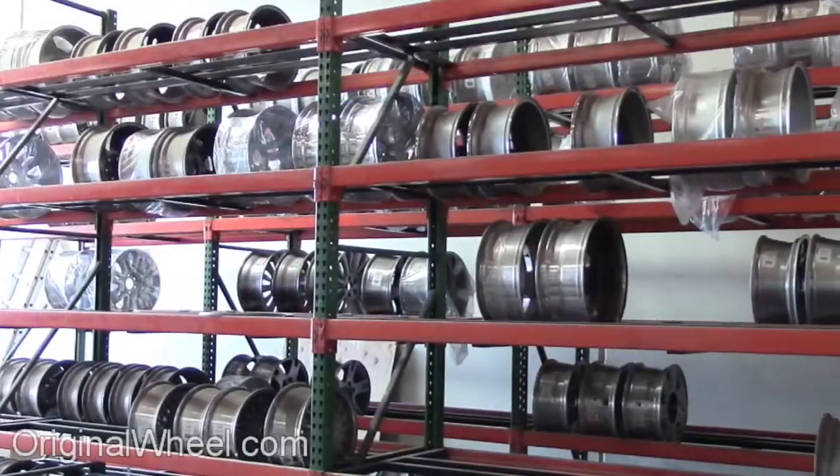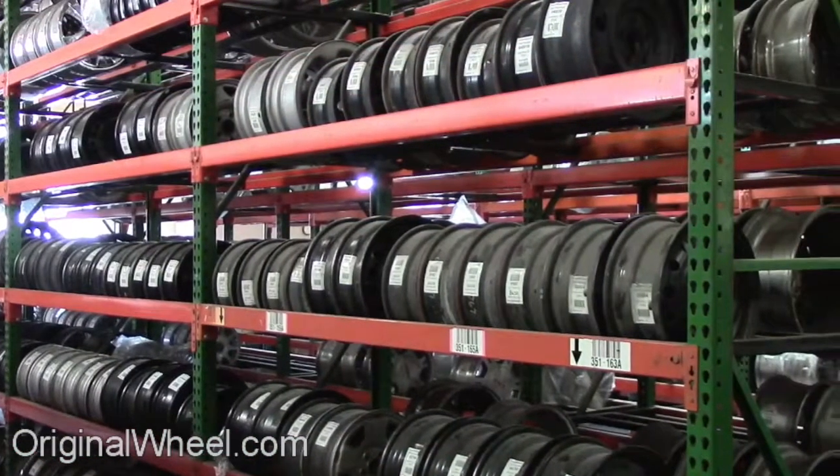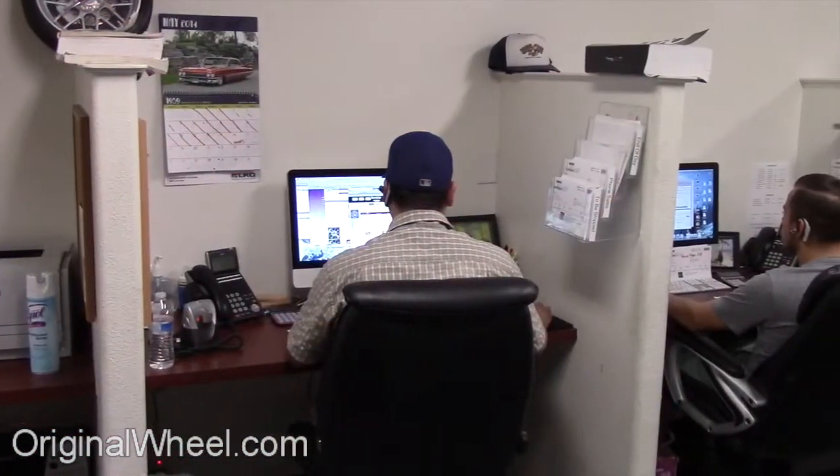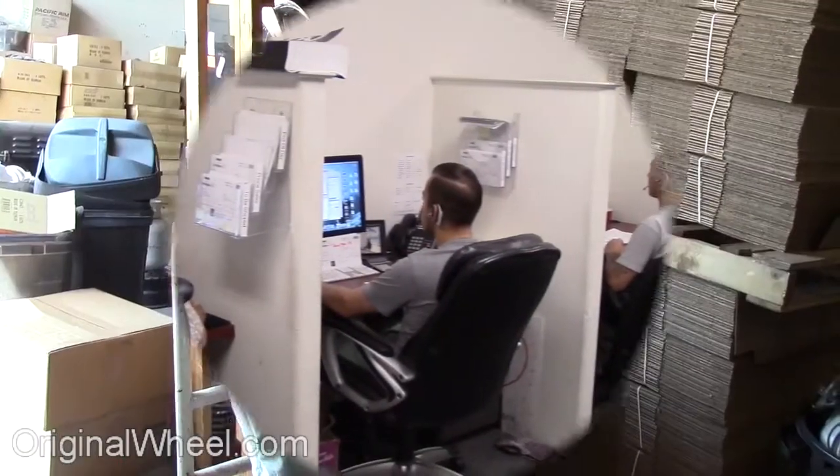Our sales representatives are here Monday through Friday from 8 a.m. to 5 p.m. Pacific Standard Time. If you have any questions, give us a call at OriginalWheel.com.